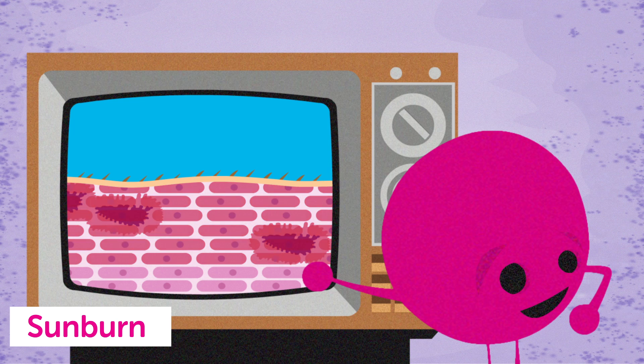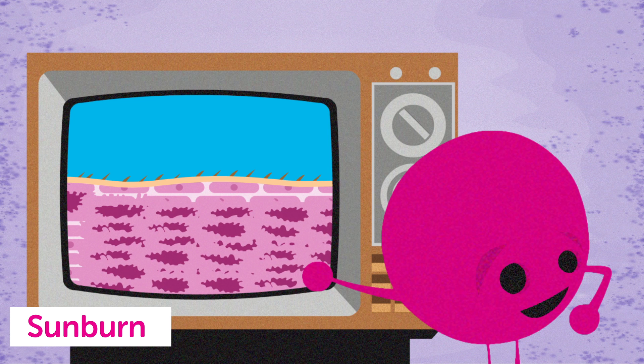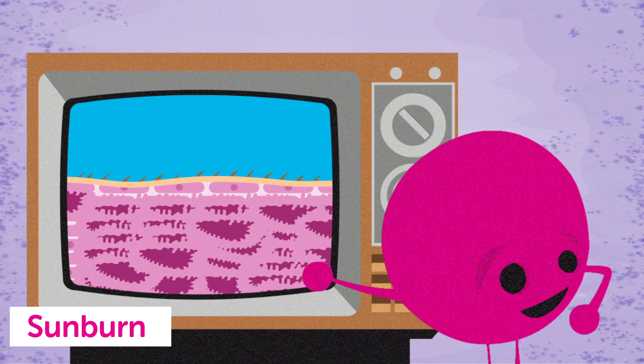With a sunburn, even though your skin may eventually look healed, some cells that contain mutated DNA can be left behind because your body's repair mechanisms aren't perfect. Over time, the cells multiply, and that DNA can become more and more mutated.